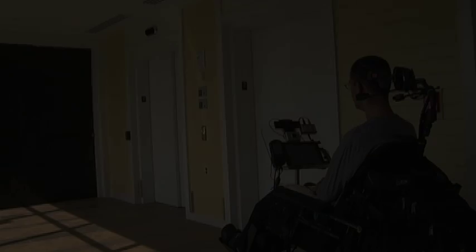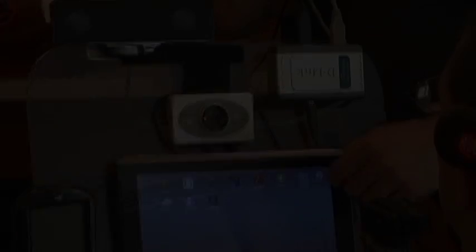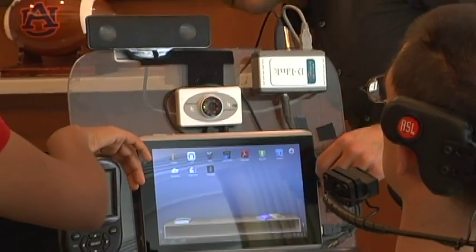Opening a door. Calling an elevator. Using a smartphone. Turning on the TV. These tasks don't have to be impossible anymore.